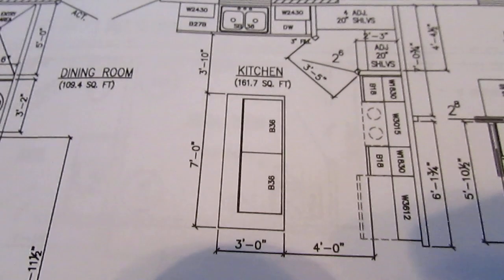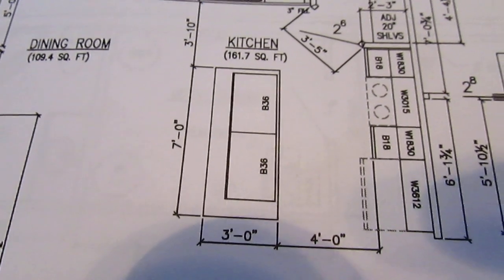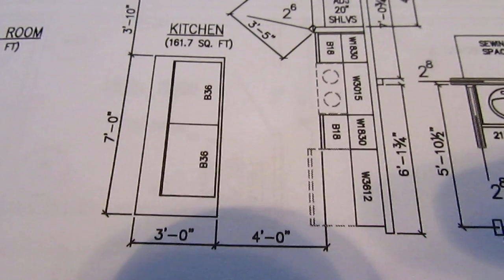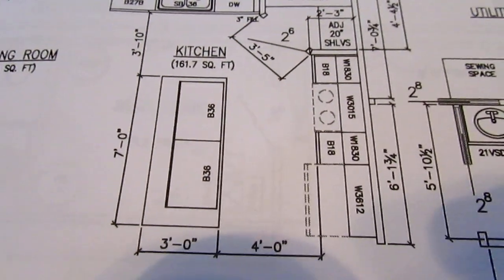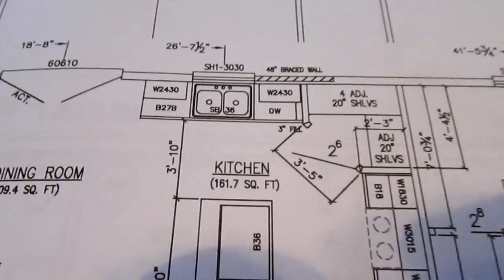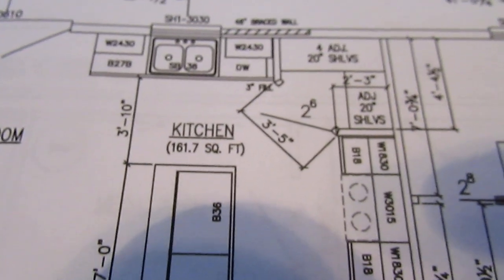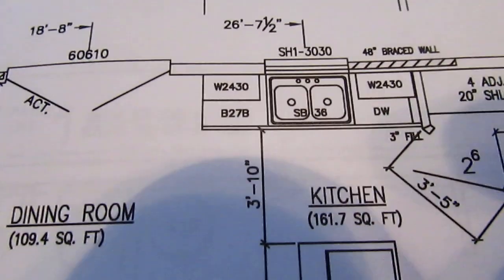Moving out to the kitchen, we're going to have an island, and in that island there will be a cooktop. That's another thing the architect changed on us — he put a stove in, but we're going to have a cooktop in the island and a double oven next to the refrigerator, which is right there. Then we'll have a walk-in pantry, which will be really nice for storing food and the big appliances that don't fit on the countertops every day.